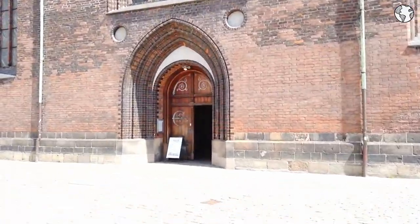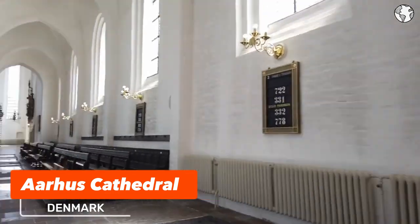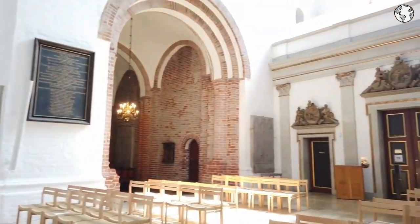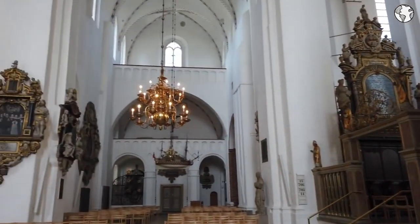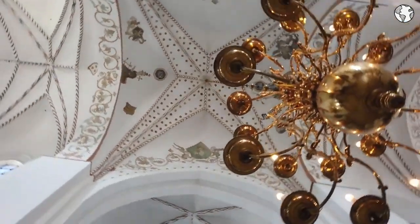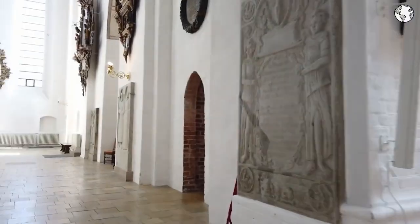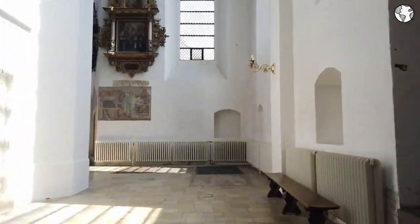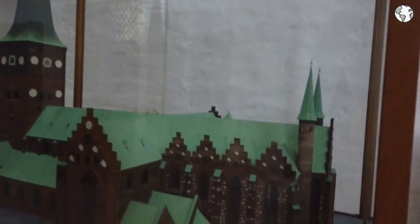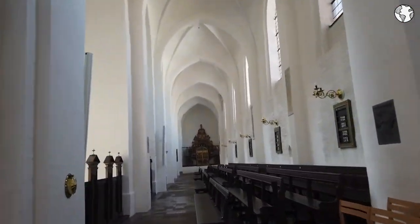Number 3: Aarhus Cathedral, also known as the Church of Our Lady, is an iconic cathedral located in the heart of Aarhus, Denmark. It is one of the oldest and largest cathedrals in Denmark and has served as an important religious and cultural centre throughout its history. Visitors can enjoy stunning architectural details including Gothic and Romanesque features, and admire the impressive altarpiece and stained glass windows. The cathedral also hosts concerts and cultural events throughout the year. Being a budget-friendly destination, visitors can save money by taking advantage of free admission to the cathedral and its surrounding grounds.